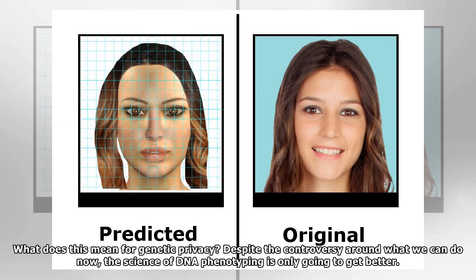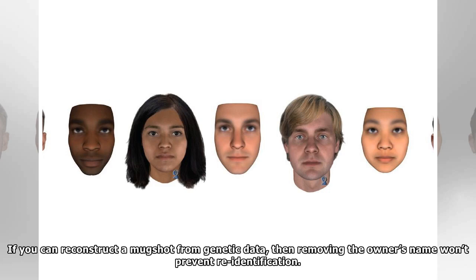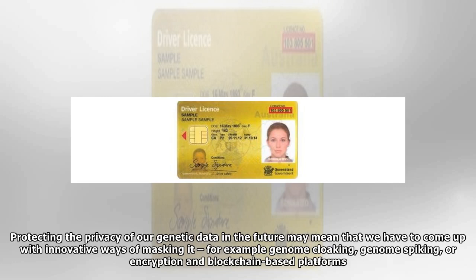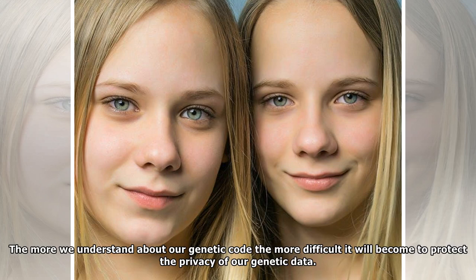What does this mean for genetic privacy? Despite the controversy around what we can do now, the science of DNA phenotyping is only going to get better. What the rapidly developing field of DNA phenotyping shows us is how much personal information is in our genetic data. If you can reconstruct a mugshot from genetic data, then removing the owner's name won't prevent re-identification. Protecting the privacy of our genetic data in the future may mean that we have to come up with innovative ways of masking it — for example genome cloaking, genome spiking, or encryption and blockchain-based platforms. The more we understand about our genetic code, the more difficult it will become to protect the privacy of our genetic data.